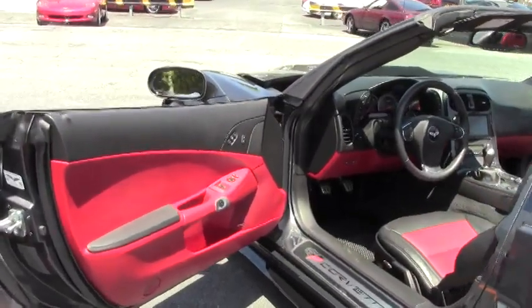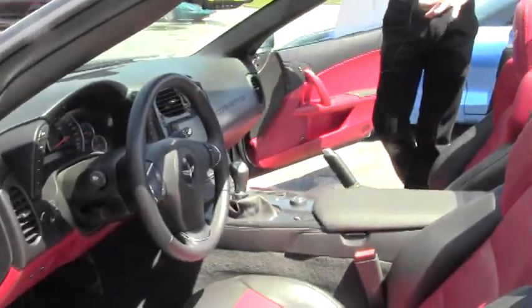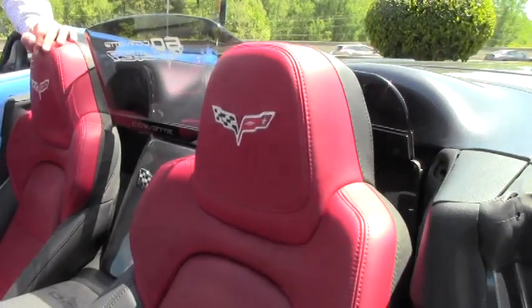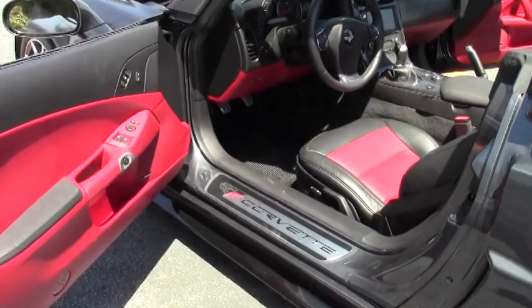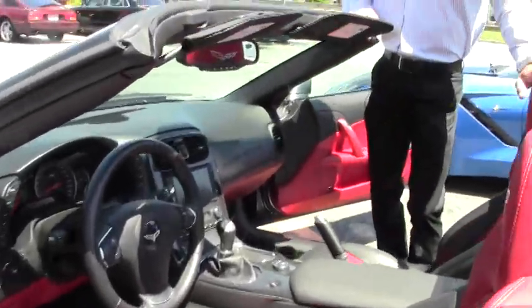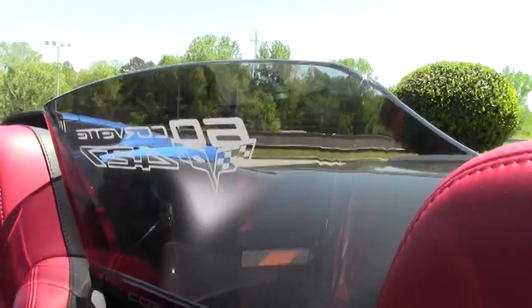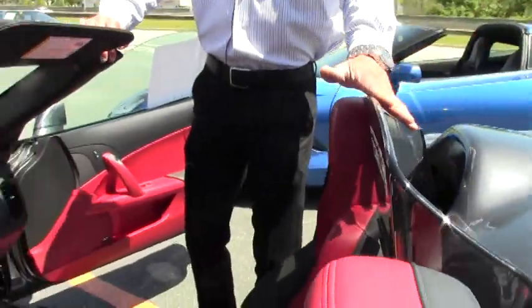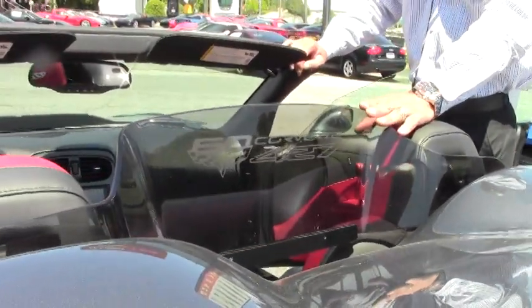This interior is really set off by the exterior Cyber Gray. The red and two-tone contrasting ebony just kind of speaks for itself. With this car, we've also added a wind restrictor wind blocker — about $500 for one of these — with the 60th anniversary 427 script in it. This will also help keep down wind buffeting at highway speeds, 60, 70, 80 miles an hour.